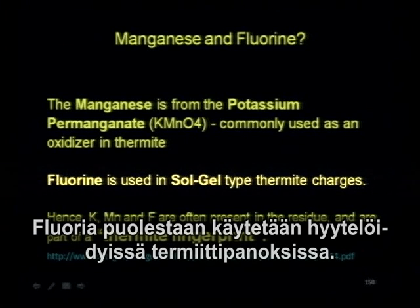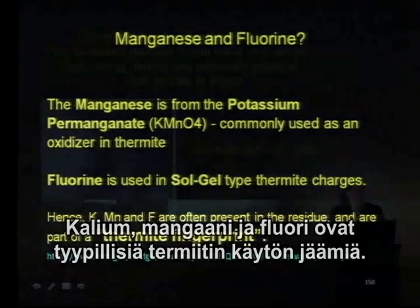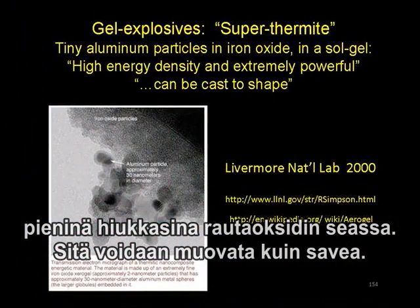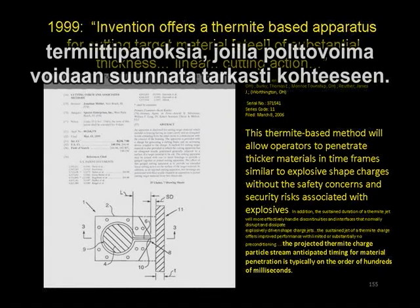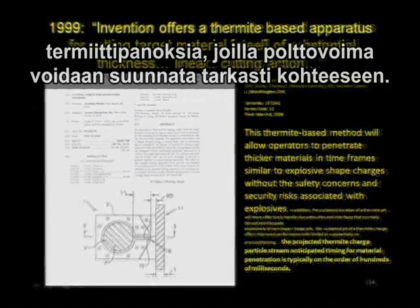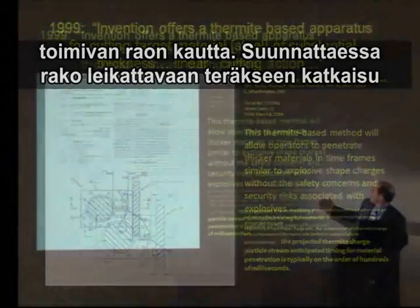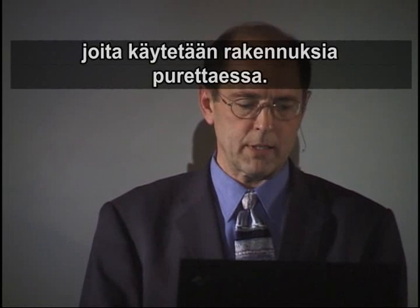Fluorine is also used in sol-gel type thermite charges. These appear to be the thermite fingerprint. Gel explosives are a super thermite — tiny aluminum particles in iron oxide in a sol-gel. They can be cast into shape; they're like a clay. Lawrence Livermore Lab did research on this, and this invention offers a thermite-based apparatus for cutting target materials. You pack the thermite in, ignite it, and it comes out forced through, melting structural steel elements in fractions of a second — almost as effective as high-energy explosives, RDX and C4, which are more common in classic controlled demolitions.